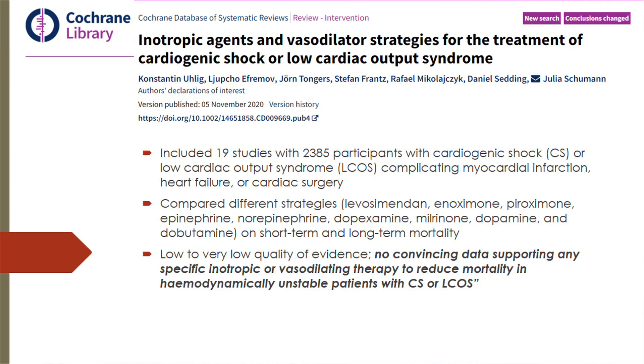Another meta-analysis of 19 studies with 2,385 patients with cardiogenic shock or low cardiac output syndrome compared levosimendan, norepinephrine, milrinone, and dopamine on short-term and long-term mortality. It found low to very low quality evidence and no convincing data supporting any specific inotrope or vasodilating therapy to reduce mortality in patients with cardiogenic shock or low cardiac output syndrome.